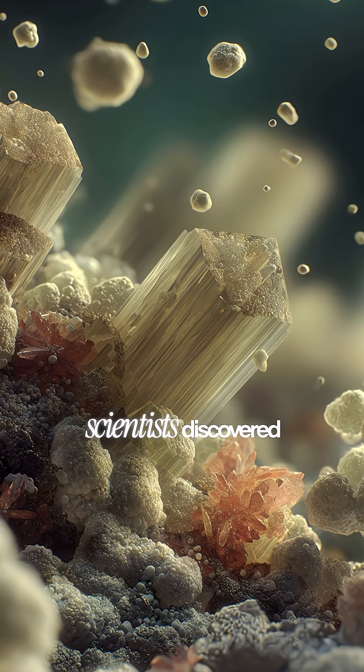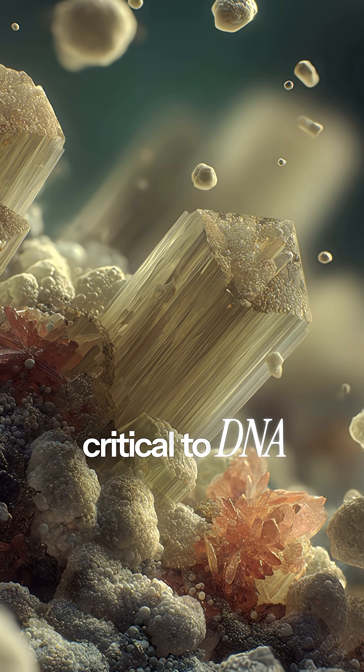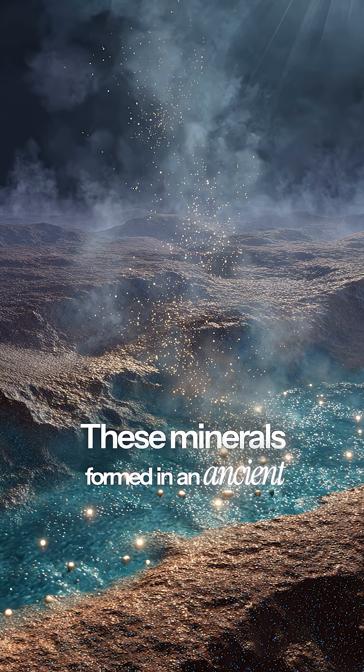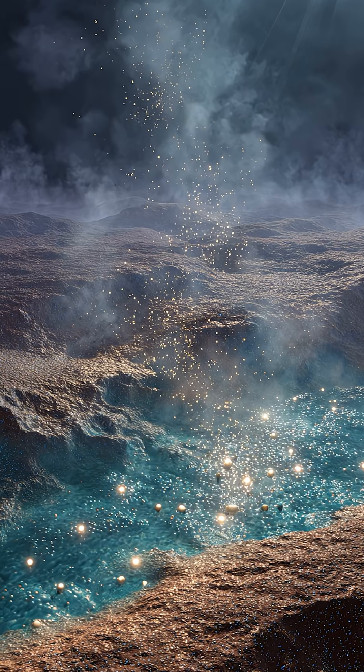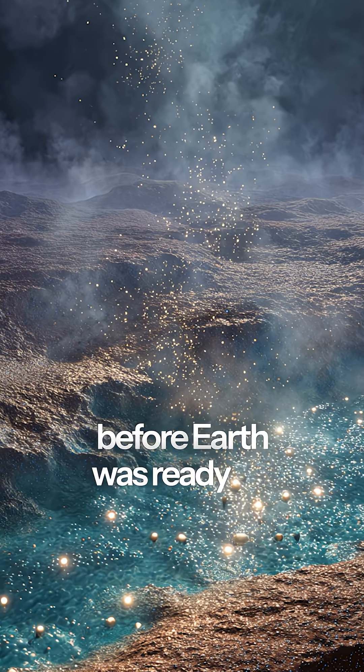Inside these samples, scientists discovered ancient salts and phosphates — the same chemicals critical to DNA and metabolism in every living thing on Earth. These minerals formed in an ancient brine, a salty water environment perfect for creating the building blocks of life, billions of years before Earth was ready for life.